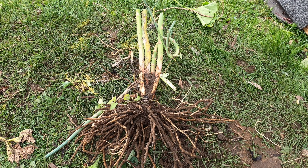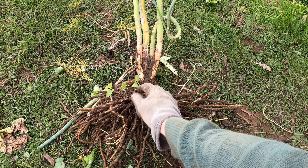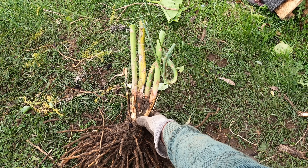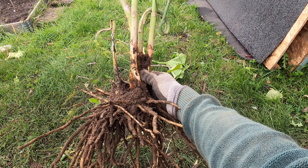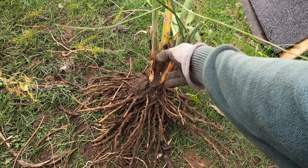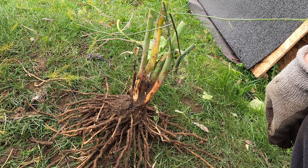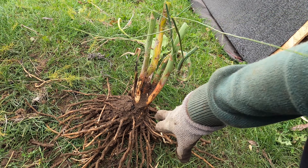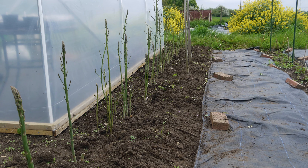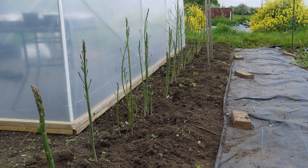This is what an asparagus crown looks like when it's dug up — the spears that come out of the ground and the root system beneath. To plant asparagus crowns it's just a reversal: you dig a trench, create a mound with soil, and then place the crowns on top so the tips are just able to break the surface. But what I found with asparagus is there's a lot of weeding involved, and that's why I've lost the love for growing it.